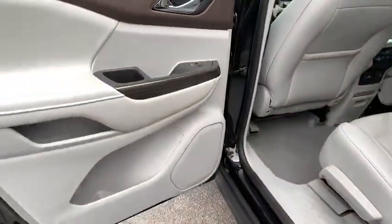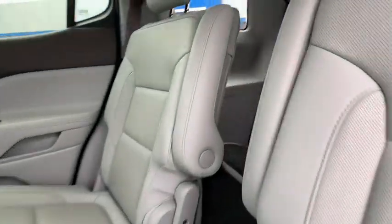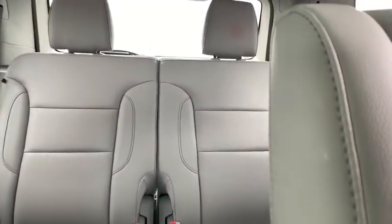Traction control, Bose sound system, power liftgate, power passenger seat, dual airbags, alloy wheels, power steering, four-wheel disc brakes, universal garage door opener, eight speakers.